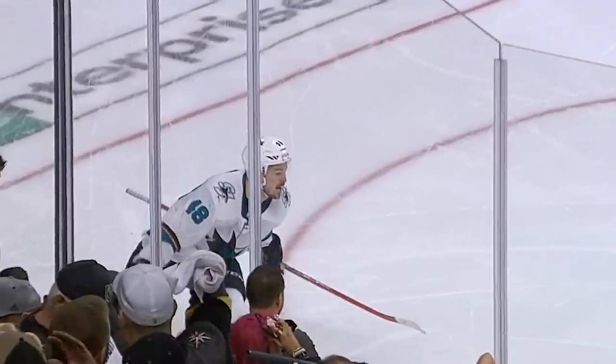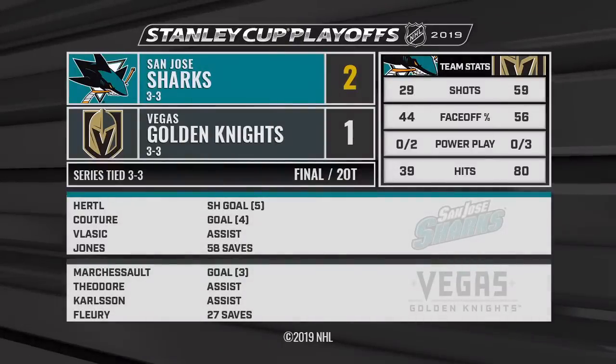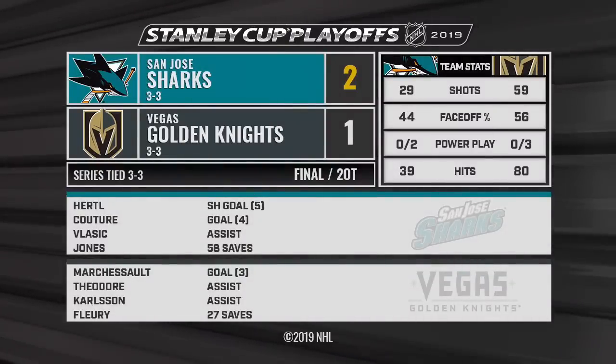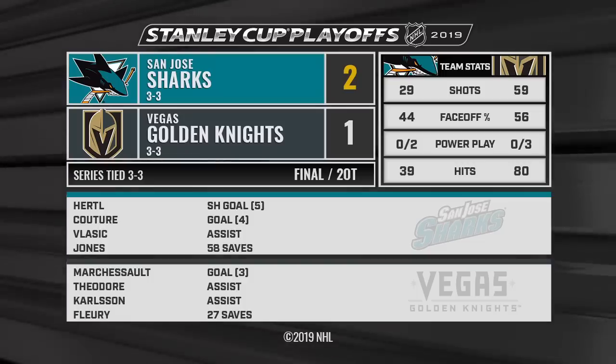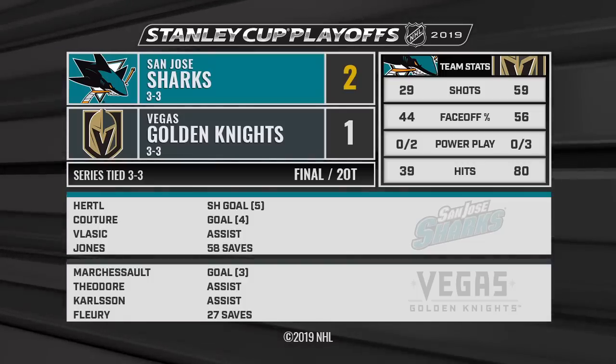This is usually the type of goal you see in overtime but it comes short-handed. What a change of events here in Vegas — this will be a tough one for the Golden Knights, but there's still another game to be played.